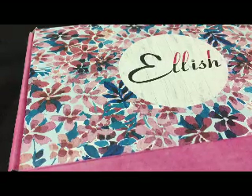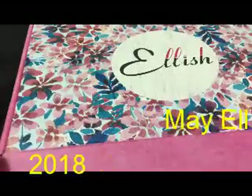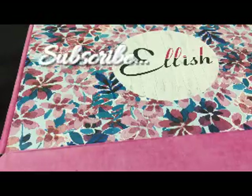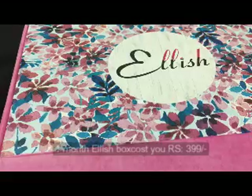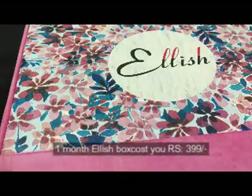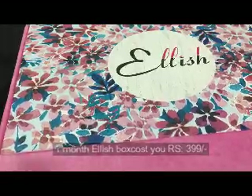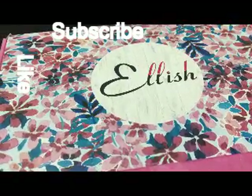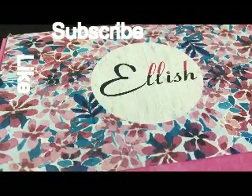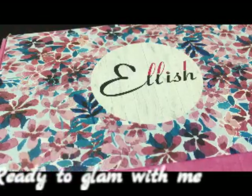Hey guys, welcome to my channel! I have the May month Elish box, one of the more affordable boxes on the market right now. You can get this box for around 300 to 400 bucks, and as time goes on the prices will keep decreasing. Let's see what products I received in the May Elish box. I'll put the link, site address, and everything in the description box below, so check it out.